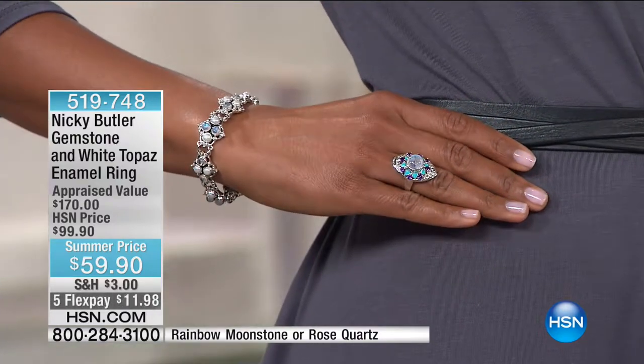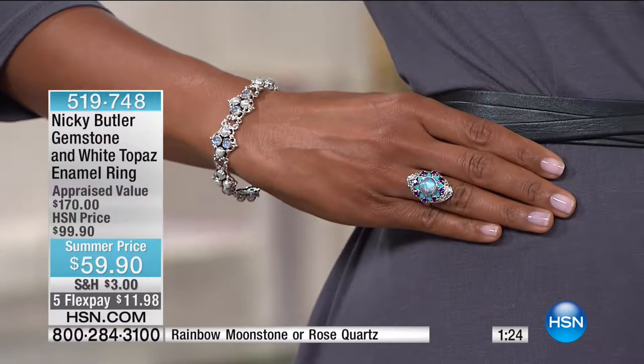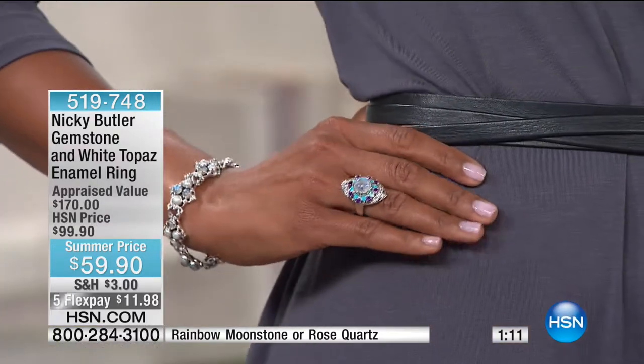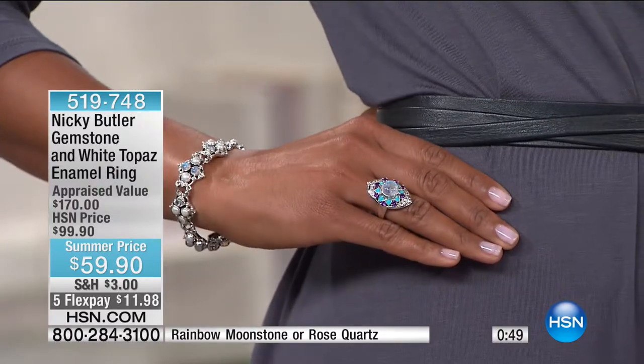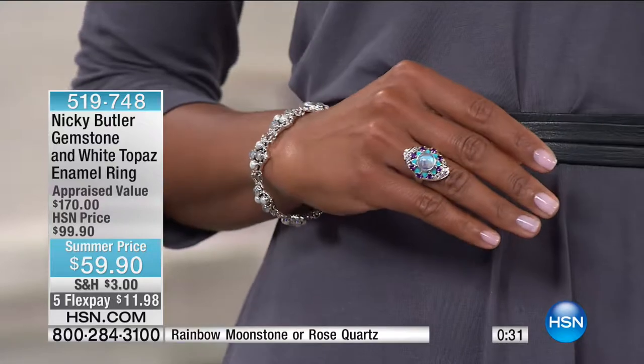Both the rose quartz and moonstone options work back with neutral gray — it's another beautiful statement ring, perfect dressed up with a little black dress or for everyday jeans and T-shirt. Victoria is wearing a COS brand outfit — it's an English brand with a great store on Regent Street. It works so well with the jewelry. You can take something basic like an all-gray dress or jeans and a T-shirt and make it yours through your jewelry. That's why we love jewelry.